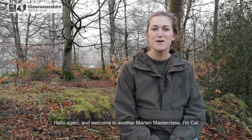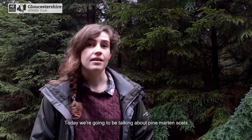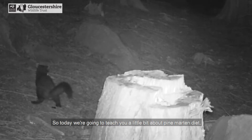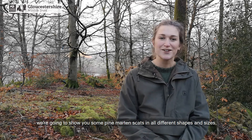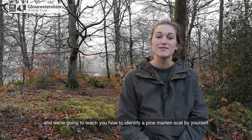Hello again and welcome to another Martin Masterclass. I'm Kat and I'm Josie and we're from Gloucestershire Wildlife Trust. Today we're going to be talking about pine marten scats. We're going to teach you a little bit about pine marten diet, show you some pine marten scats in all different shapes and sizes, and teach you how to identify a pine marten scat by yourself.